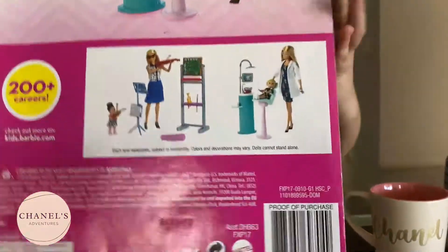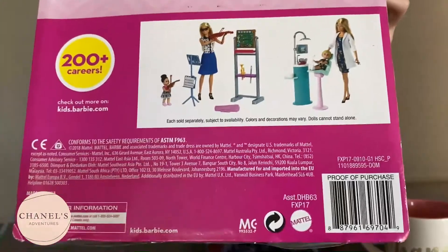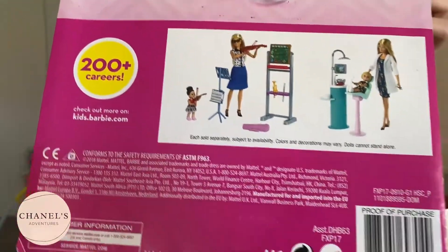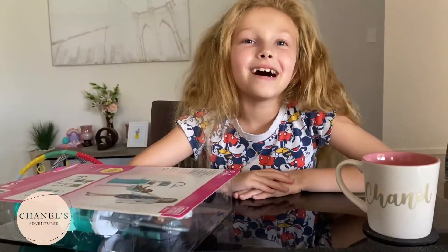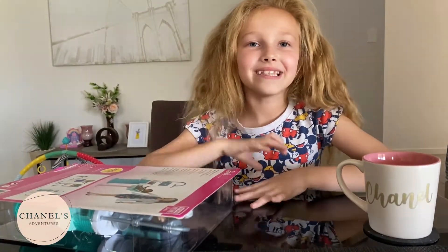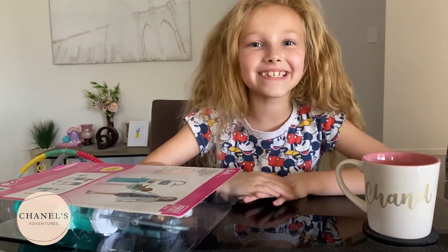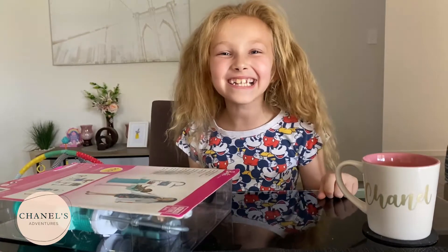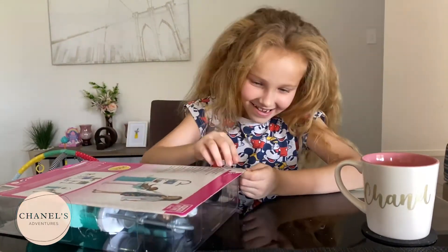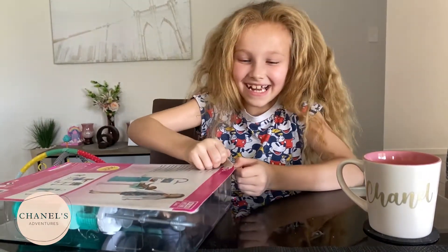There's a music one and another dentist one which is a different one. Let's open up this Barbie dentist doll and see what surprises I get today. I'm so excited, guys!